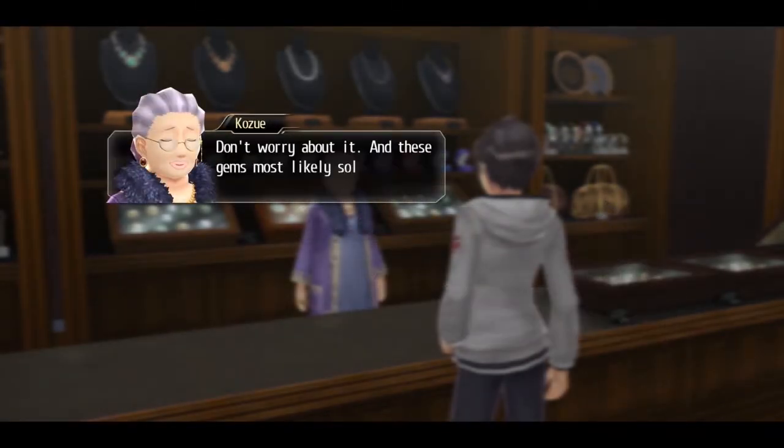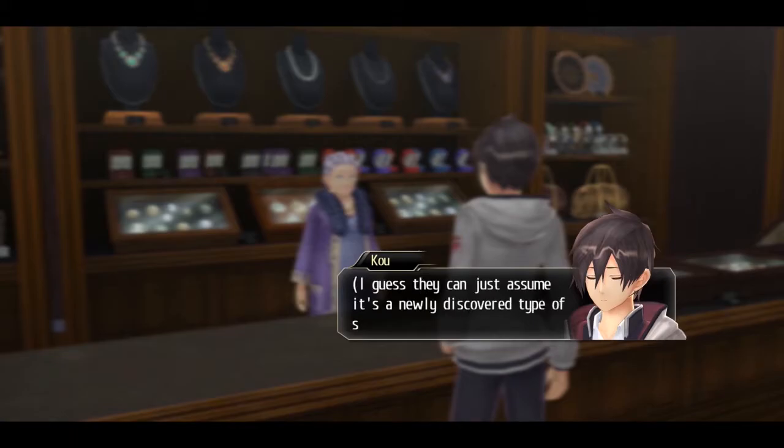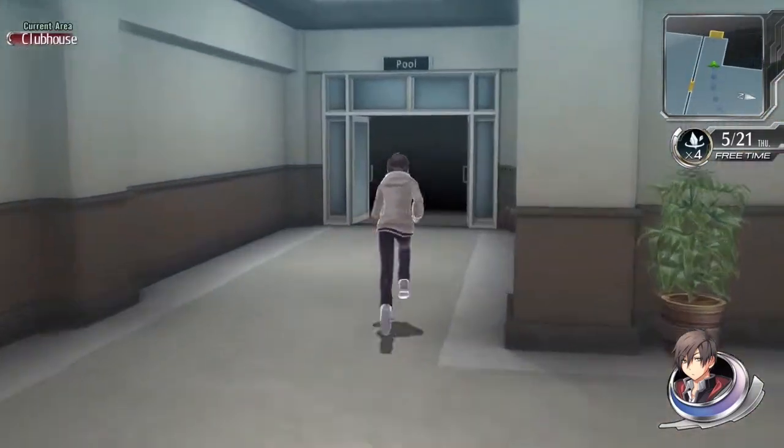For completing that quest we get the bronze charm — I can't remember exactly what it does but I think it just increases your defense, so it's not the most useful but it's better than nothing. We also get our fauna gems and our virtue increases as well, which is really useful.